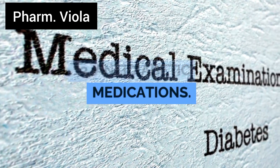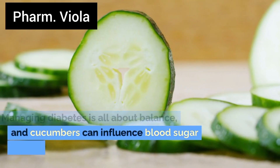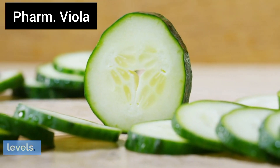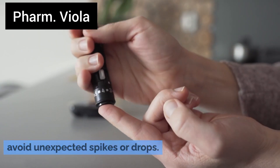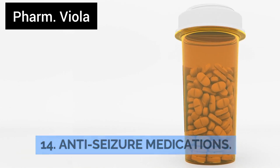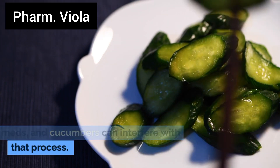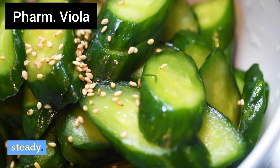Number 14: Anti-diabetic medications. Managing diabetes is all about balance, and cucumbers can influence blood sugar levels. Keeping an eye on your diet can help you avoid unexpected spikes or drops. Number 15: Anti-seizure medications. Consistent absorption is key with these meds, and cucumbers can interfere with that process. Steer clear to keep your medication levels steady.